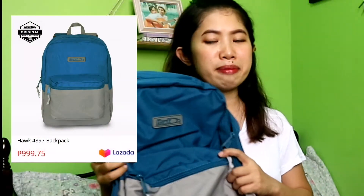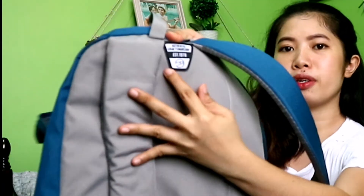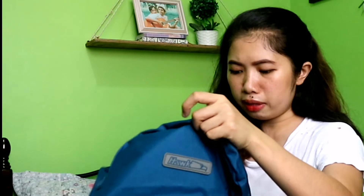Next item na nabili ko sa Lazada ay yung bag. Binilhan ko si Lovey ng bag. Tinanong ko siya — sabi ko, ano ba yung favorite color mo? Tapos sabi niya, ito yung favorite color niya. Kasi timing din na nag-sale ito. Doon talaga ako sa flagship store bumili. Authentic Craftmanship. Meron siyang ano sa likod. Ito yung waterproof daw na bag nila. Binilhan ko si Lovey ng kanyang bag kasi yung ginagamit lang kasi niya yung bag ng laptop — yung Acer at Lenovo. Yun lang kasi yung ginamit niya na bag pag pupunta siya sa school. Kaya binilhan ko siya ng bag.